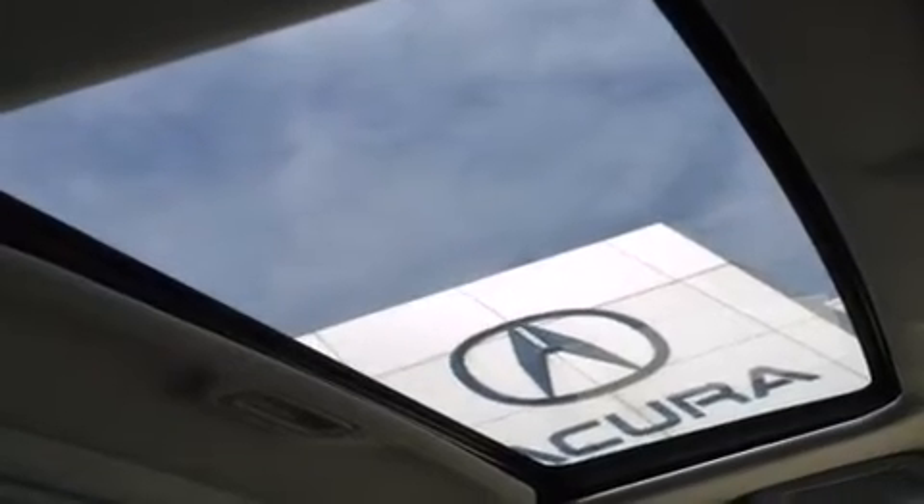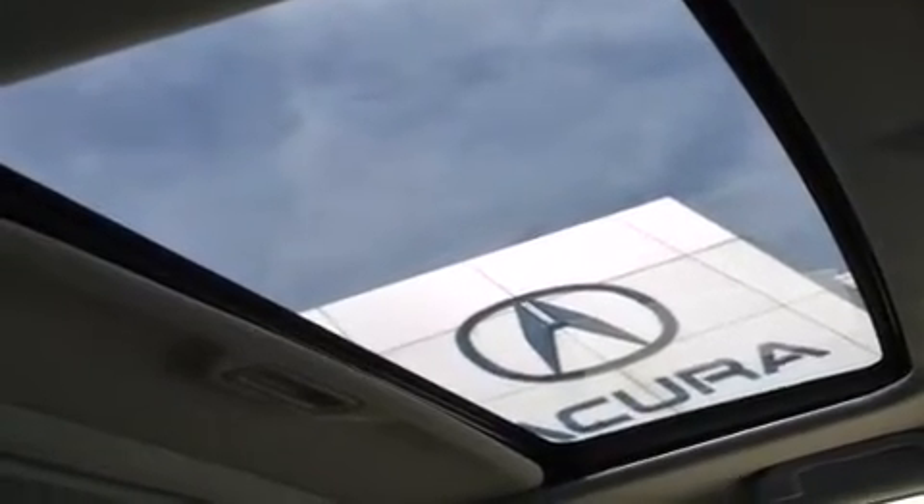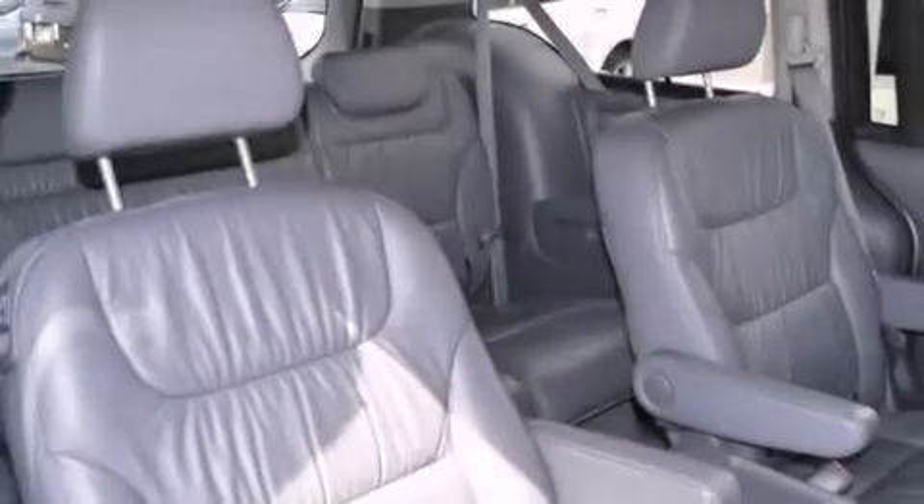Air conditioning, a pass-through rear seat, and a sunroof enables you to fill the cabin with fresh air at the push of a button.